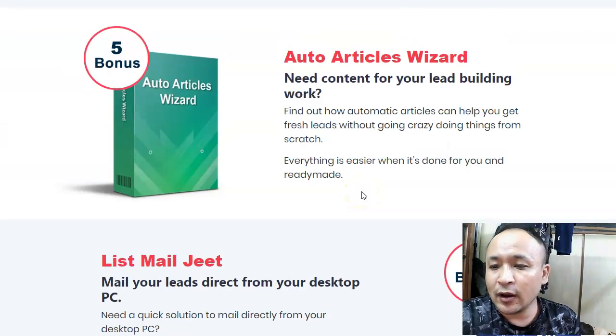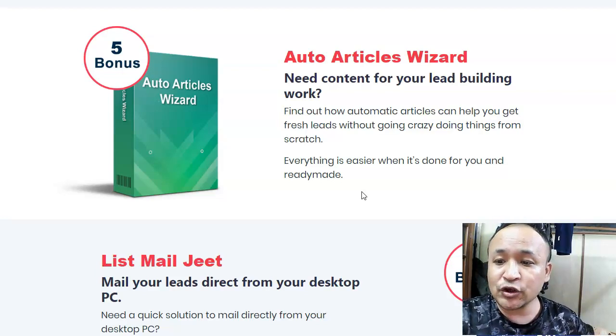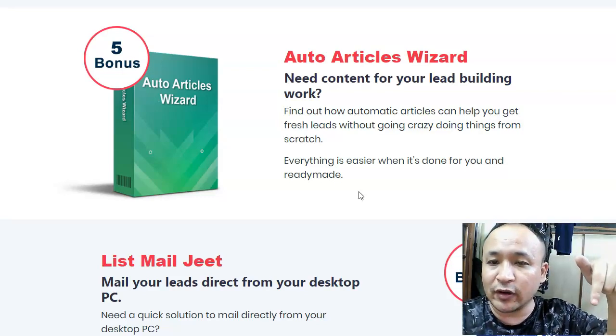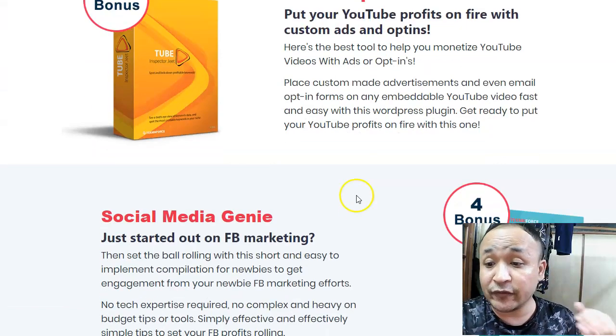That's all I have for you today — I hope you love my review. Make sure you click the link below this video to get access to my bonuses. If you want to purchase Video Seeder, do so through my link — just click the link below this video and you'll get access to all these bonuses for free. Thanks for watching and have a nice day.